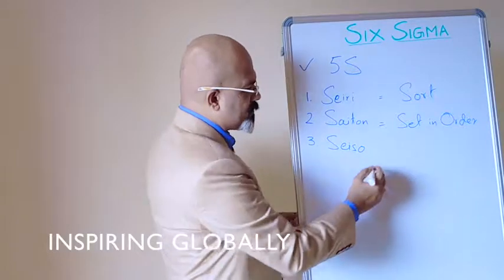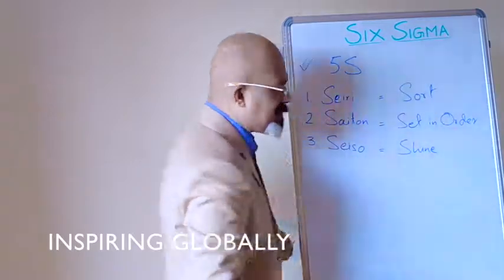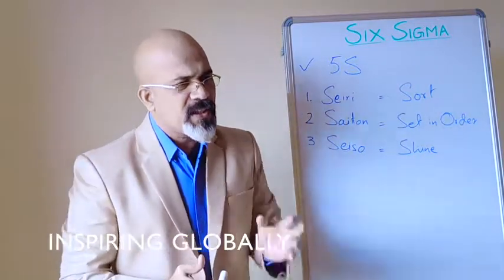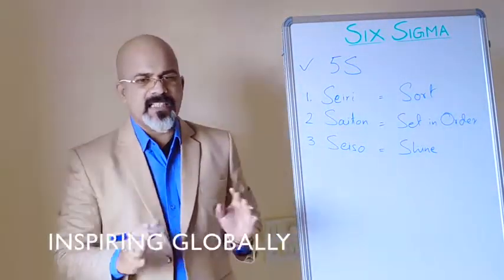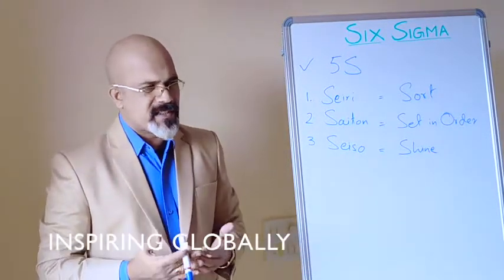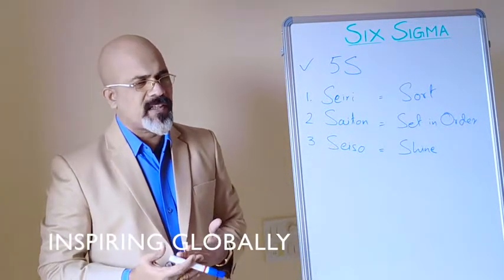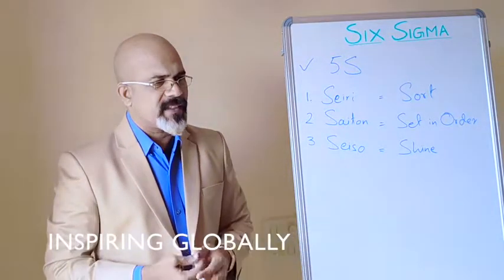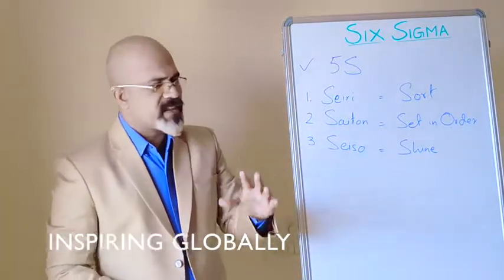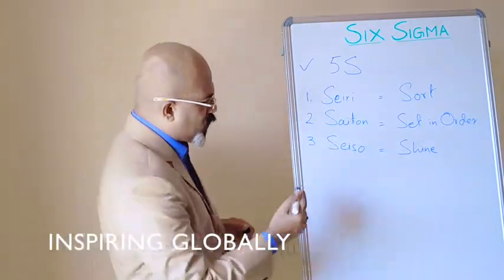The third S is Seiso, which means Shine — and Shine means Clean. Whatever equipment or tools you use, you need to keep them neat and tidy. If the workplace is untidy you feel stressed, and it will also cause other issues like dust. Whether it's an office, factory, or home, keep it neat and tidy.